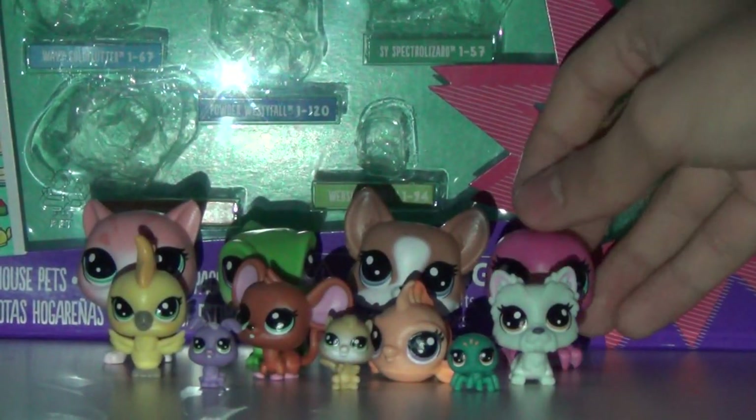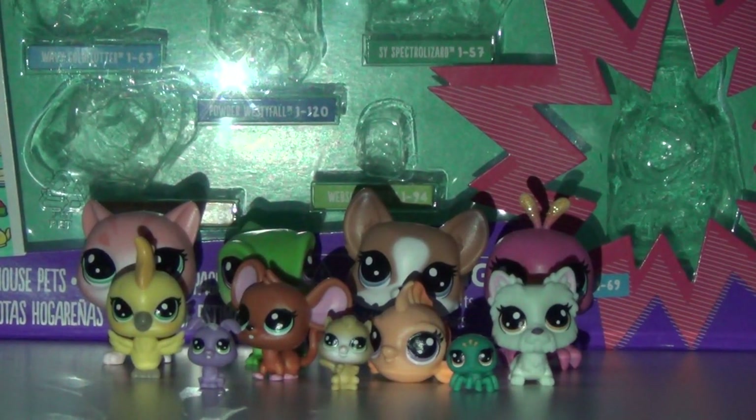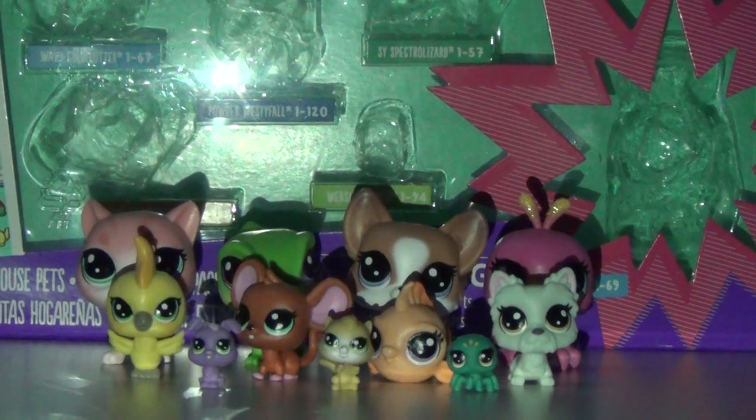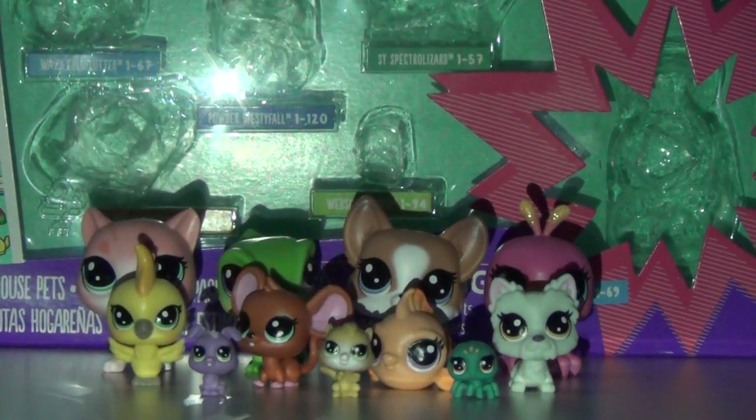So that was this review of the house pets! Tell me which one was your favorite. My favorites are Millie House Mouse and the goldfish, Wavy Gold Flutter. I really hope you guys are liking these Littles Pet Shop reviews because I plan to do a lot more. See you all very very soon — bye bye!